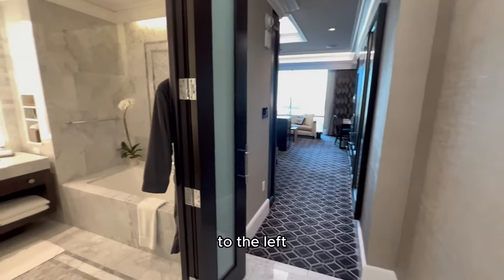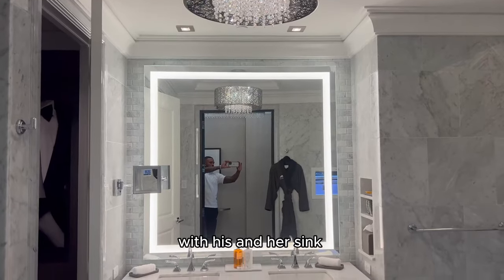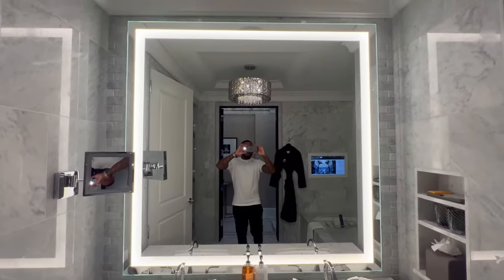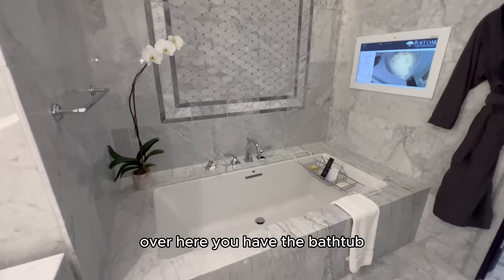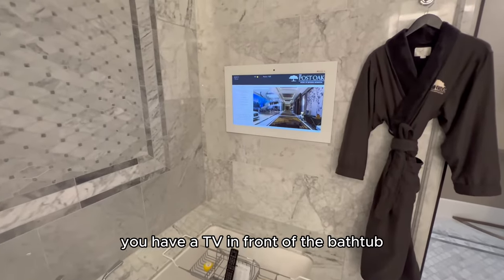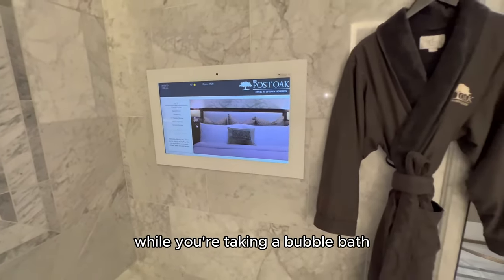To the left, you have double doors that lead to a beautiful bathroom with his and her sinks, a beautiful light-up mirror, and really nice marble finishes. Over here you have the bathtub — a nice size bathtub. There's a TV in front of the bathtub so you can watch your favorite shows while you're taking a bubble bath.